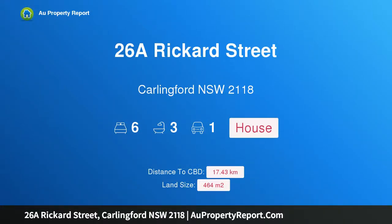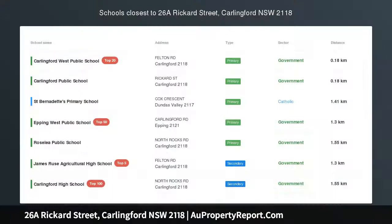Hi, I am glad to introduce property 26A Rickard Street, Carlingford, New South Wales 2118.